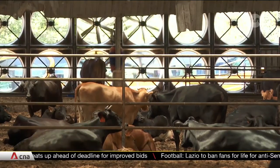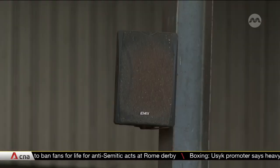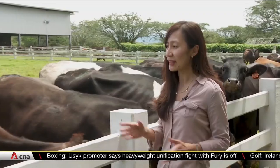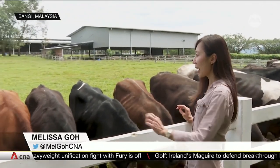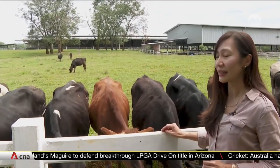Barns are constantly ventilated with built-in water sprinklers to reduce the heat, while soothing music is piped in to help the cows relax. Every evening without fail, what these cows look forward to is being able to roam freely and graze with others before their next milking session begins.